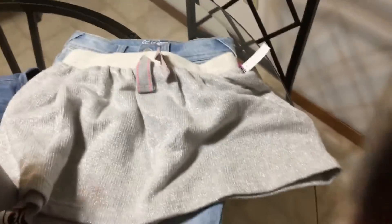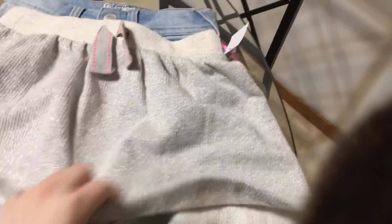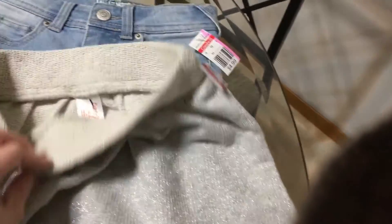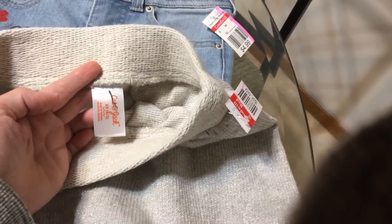Next item I got is just a cute little skirt. Silver, kind of like a sweatery material. It'll look cute with leggings maybe, in the winter or even in the summer. $2.99, so $1.50. It's Cat and Jack, extra small.